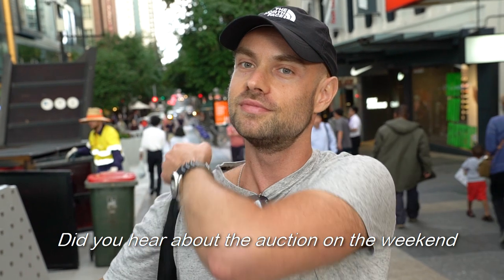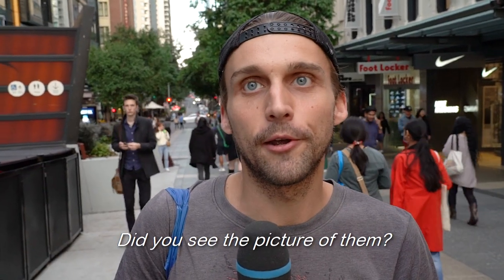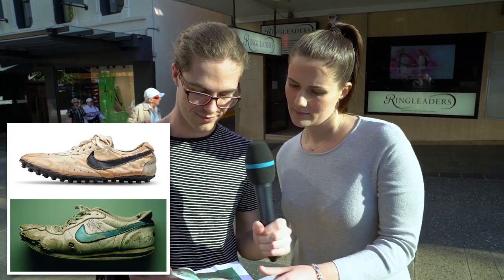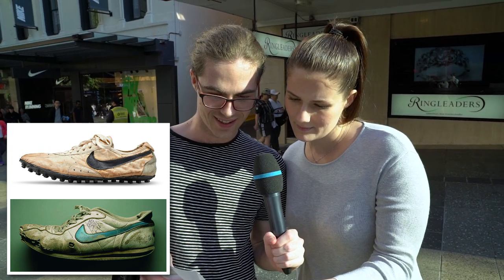Did you hear about the auction in the last week of the Nike shoes that sold for a lot of money? So one of those shoes sold on the weekend for $600,000, and the other one is worth maybe a dollar.